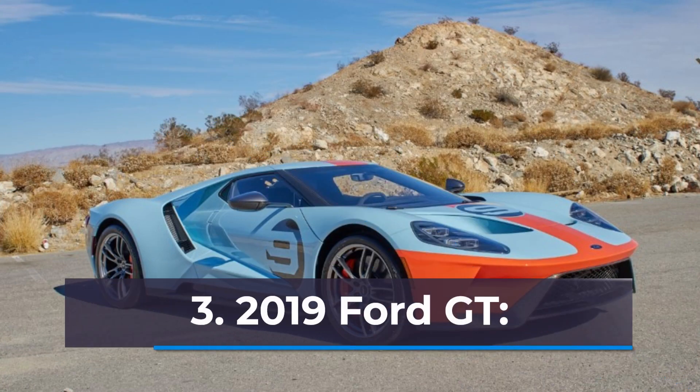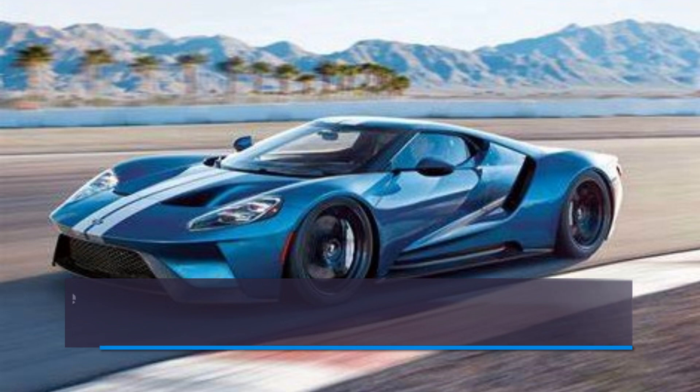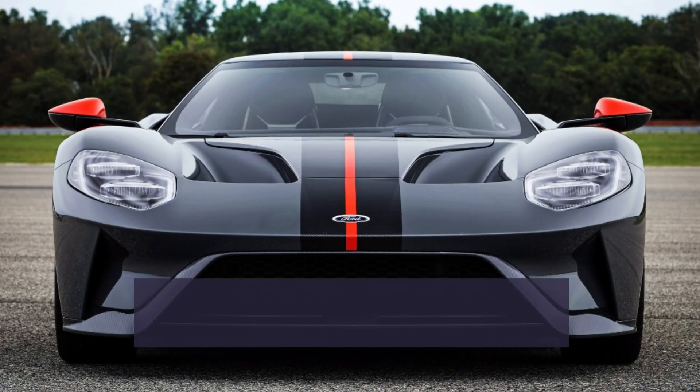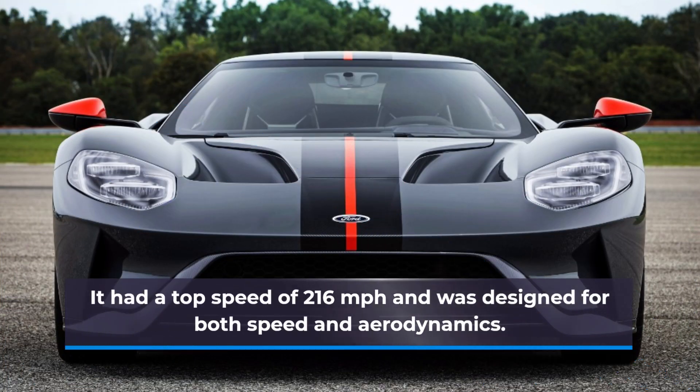Number 3: 2019 Ford GT. The Ford GT packed a 3.5-liter EcoBoost V6 engine with 647 hp and 550 pound-feet of torque. It had a top speed of 216 mph and was designed for both speed and aerodynamics.